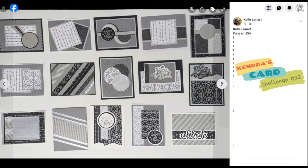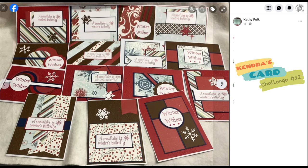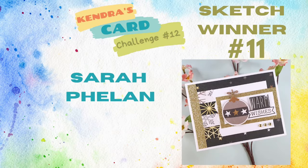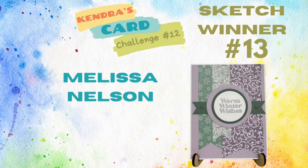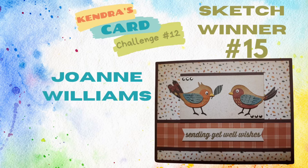Now that we're wrapping up the showcase of the December entries, I will now reveal the winners for sketches 11 through 15. The card entries for Challenge 12 have been absolutely amazing — if you do the math, we all created over 6,000 cards. The winners for sketches 11 through 15 will all receive a handmade card from me, a die set, plus the January 2024 bonus printable digital download. The names for each sketch winner are shown on the screen. Congratulations to all of the sketch winners.